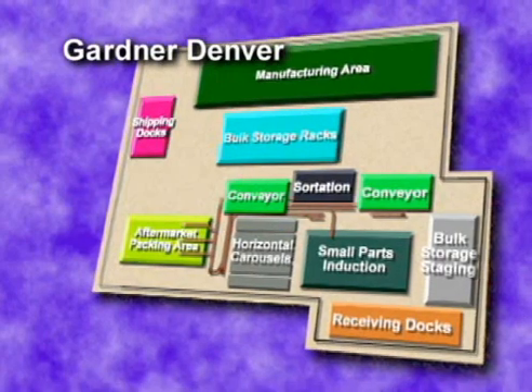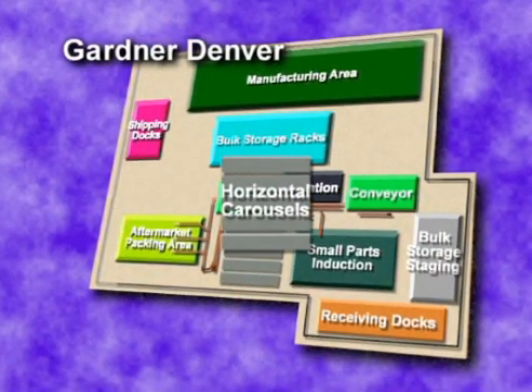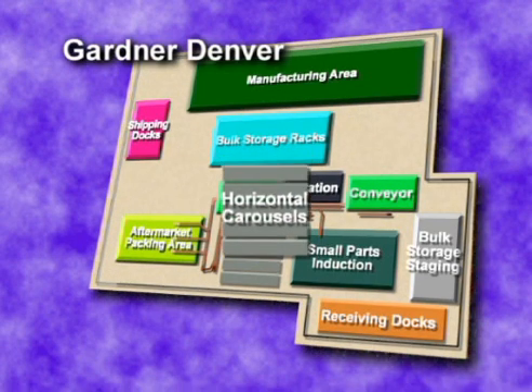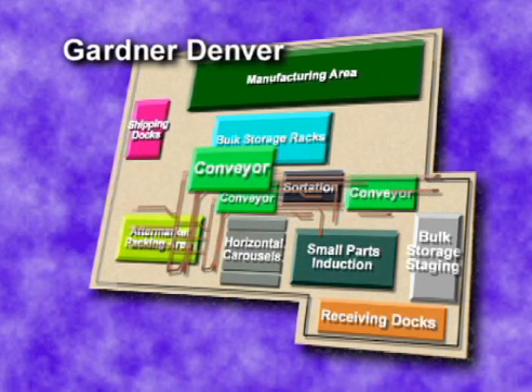Orders to be picked are downloaded three times a day. Order picking from the horizontal carousels begins with the delivery of a tote to one of the workstations. Once items from that area have been scanned and placed into a tote, it travels by conveyor to a holding area where it waits for parts from other pick zones to complete the order.